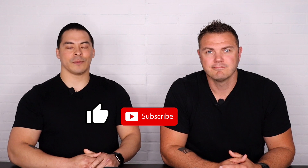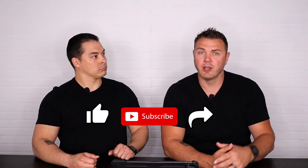Click that bell for notifications and we're going to keep you up to date. And if you liked this video, make sure you share it with your friends and family.